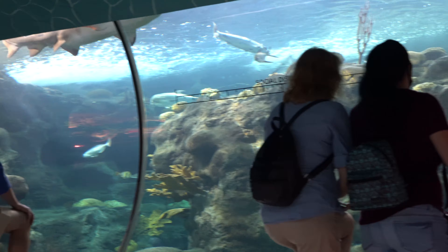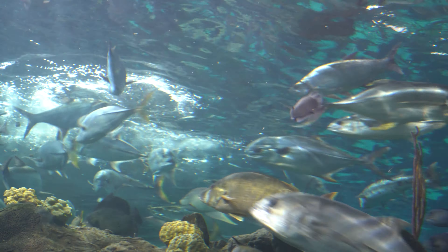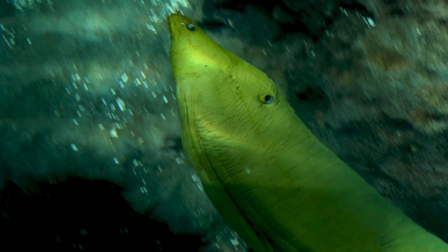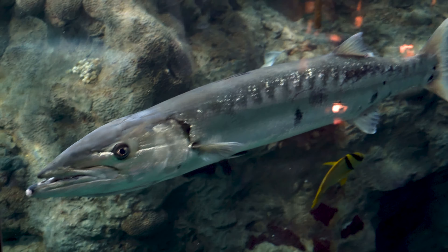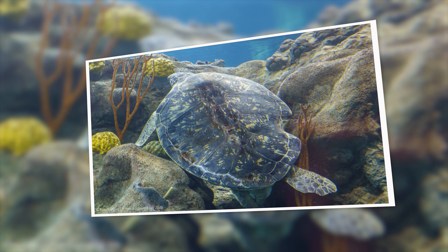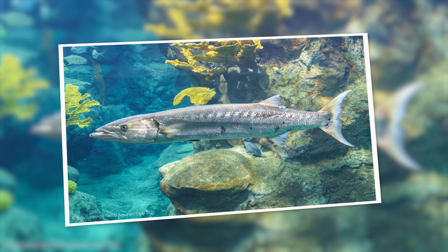I'll continue through the underwater tunnel. Moray eel. And a sea turtle — this sea turtle looks like it got hit by something. It's got a big nick on the right side.